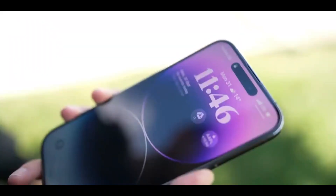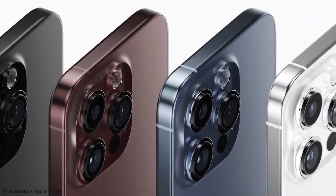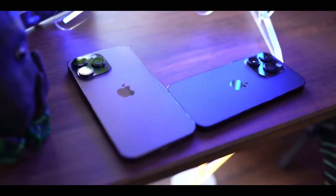In the iPhone 15 series, you have four models: iPhone 15, iPhone 15 Plus, iPhone 15 Pro, and iPhone 15 Pro Max.